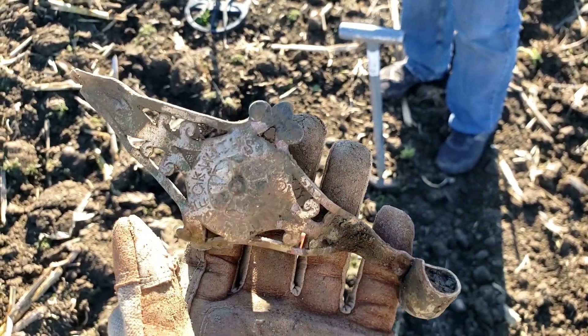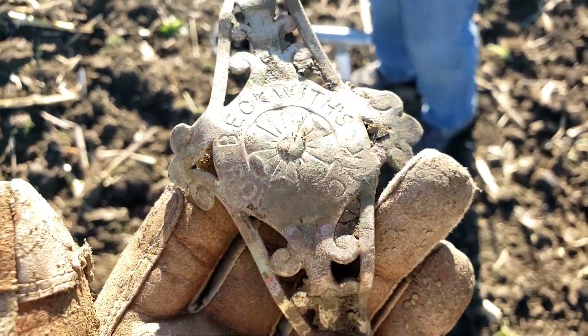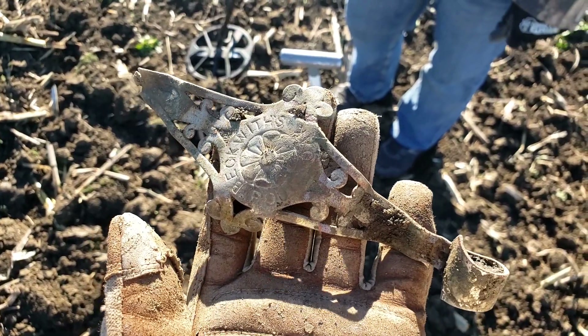Terry just got something really cool. Looks like a big escutcheon off of a piece of furniture. It's got some silver plate on it and it says 'Beckwith's Round Oak.' Not sure of the age of it, but it's a cool find. It's definitely older.